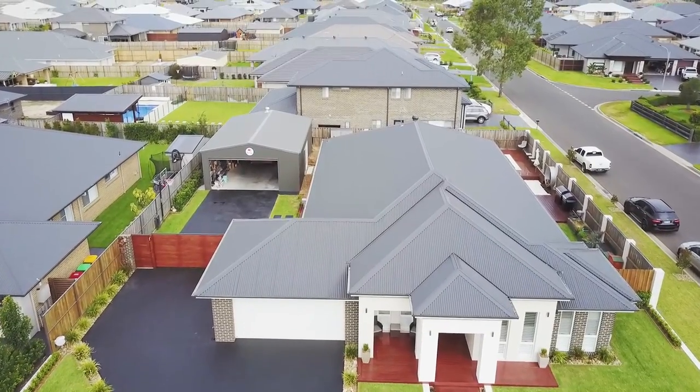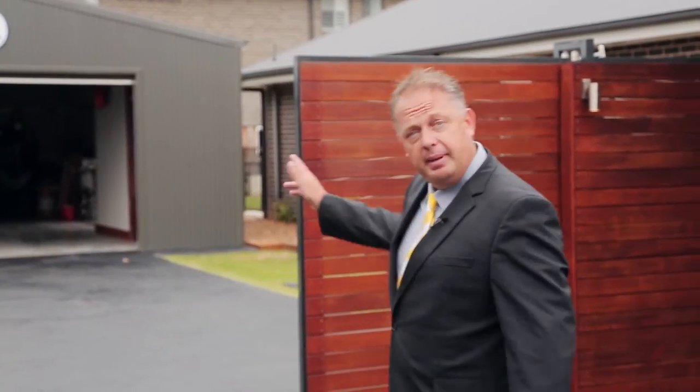Just when you thought you'd seen it all with the huge double lock-up garage under main roof, come down the back and have a look at this enormous tradesman-size four-car garage, perfect for the boaties, caravaners and tradies alike. Come and have a look at this.